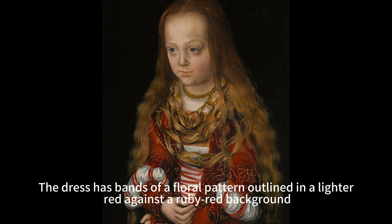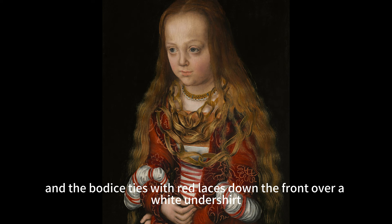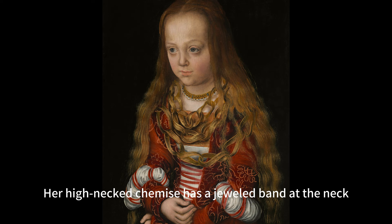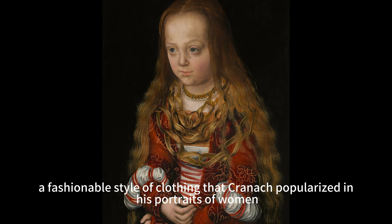The girl wears a crimson red dress with slashed puffed sleeves and three large gold-colored necklaces covering much of her chest. The dress has bands of a floral pattern outlined in a lighter red against a ruby red background, and the bodice ties with red laces down the front over a white undershirt. The tight-fitting long sleeves are slashed around the elbows so the white linen shirt can be pulled through to create puffs. Her high-necked chemise has a jeweled band at the neck.